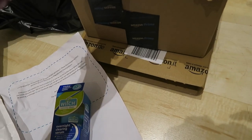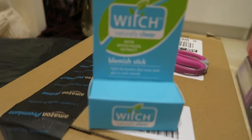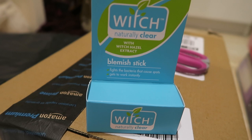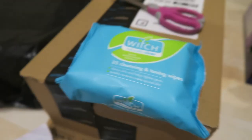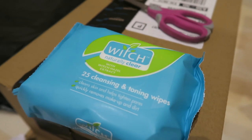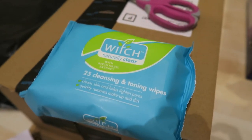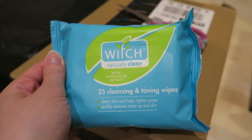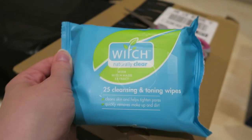We also have a blemish stick with witch hazel extract. Then we've got some face wipes, which are always good for me because sometimes I just don't have the energy to do a proper skincare routine — and I've never tried Witch skin wipes before, so that'll be interesting.